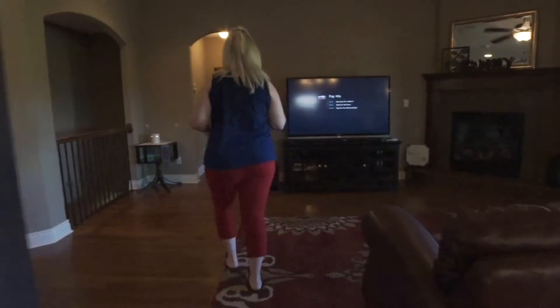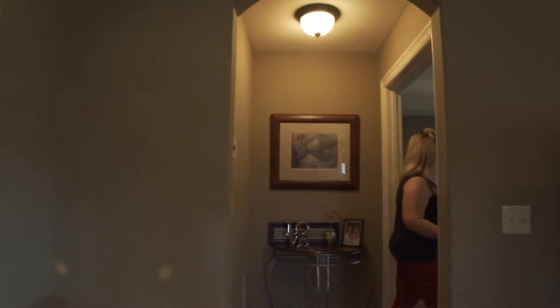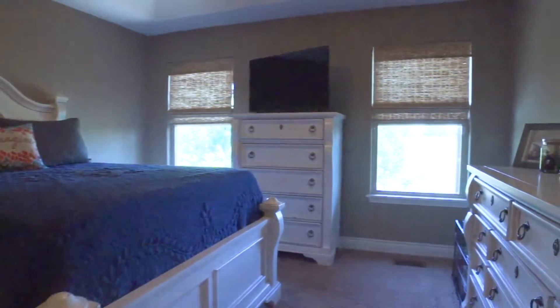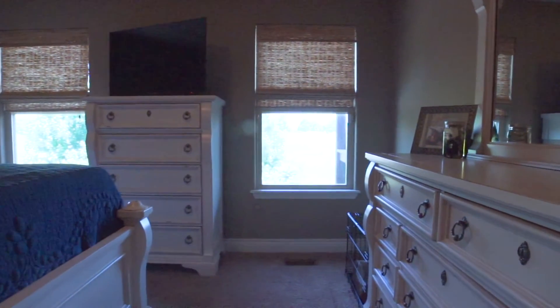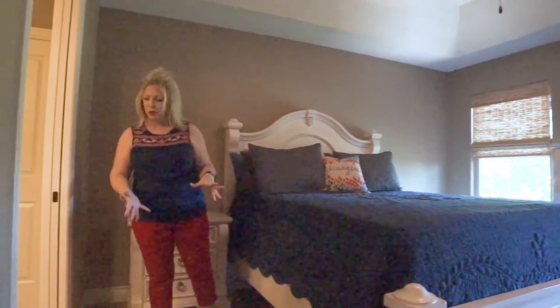We'll head to the master bedroom. If you notice all of the arched curved detail throughout, vaulted ceilings here in the master bedroom with neutral paint and neutral frieze carpeting.